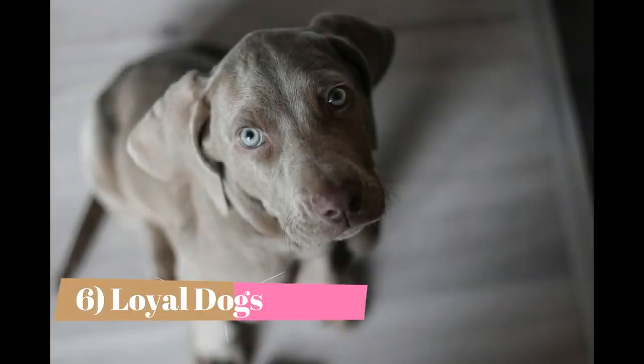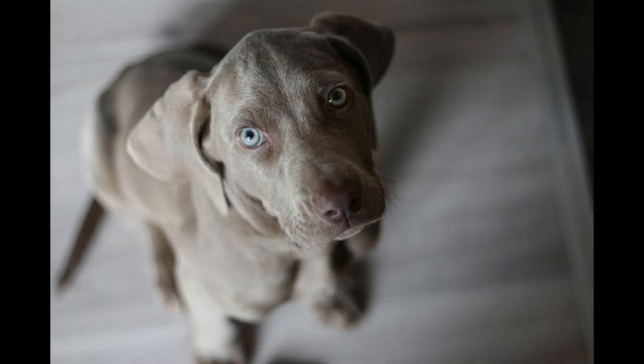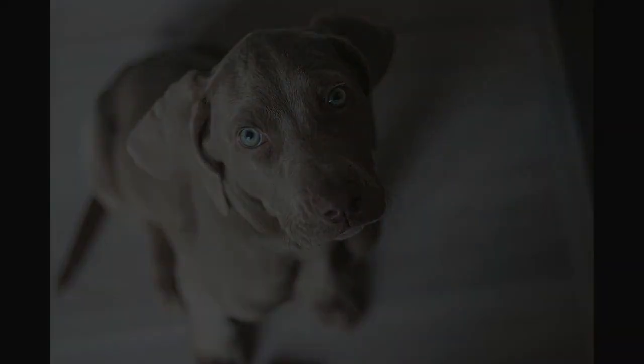If you're looking for a loyal dog to be your constant companion — and we mean constant — a Weimaraner might be the right dog for you. Often called Velcro dogs, Weimaraners stick to their owners to the point where it can become a behavioral problem. Separation anxiety is a consistent issue for Weimaraners, which is a bad combination with owners who are often away from home.